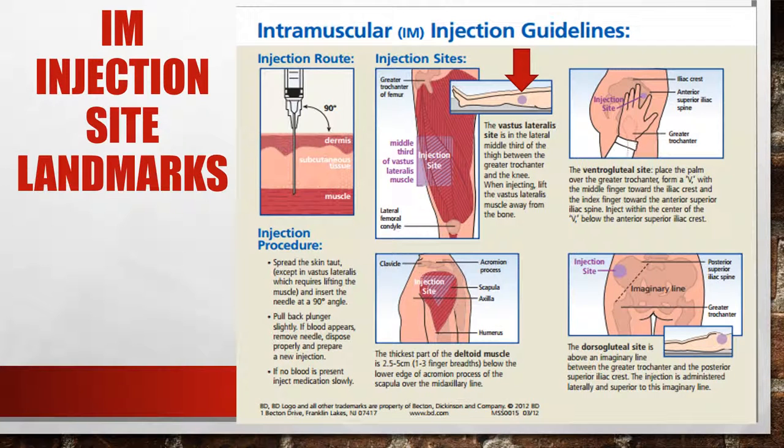As far as IM injections, we have a new preferred site: the vastus lateralis — the outer lateral aspect of the thigh. It's a large, easy site to hit, though you'll need to pull up or lower the pants to access it. If it would take too long to get to the vastus lateralis, you can still use the deltoid — just document why. But the vastus lateralis is now our preferred site.